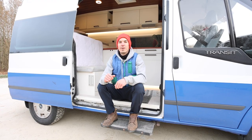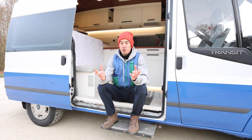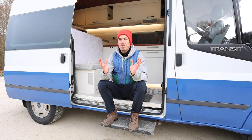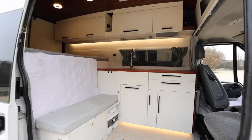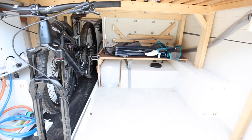This was my van. I hope you enjoyed the tour. If you would also like custom van builds, don't hesitate to contact me through the details below and we'll get in touch.